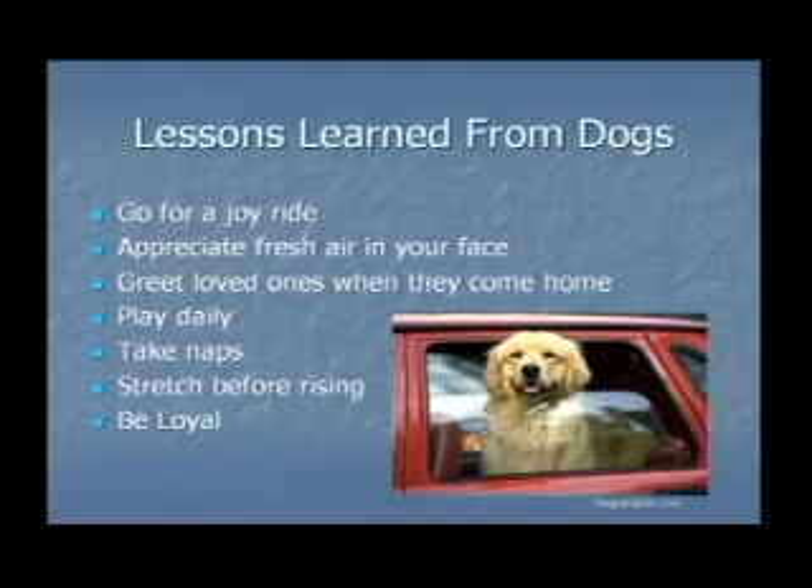I think it's really important to maintain a healthy lifestyle, and we can learn a lot of lessons from dogs in this fashion: go for a joy ride, appreciate fresh air, get outside and take a walk, greet loved ones when they come home, play every day, take naps, stretch before rising, and be loyal. I'd like to close by stating that I think it's very important that everyone have some type of passion or something they love doing aside from work and aside from routine activities.